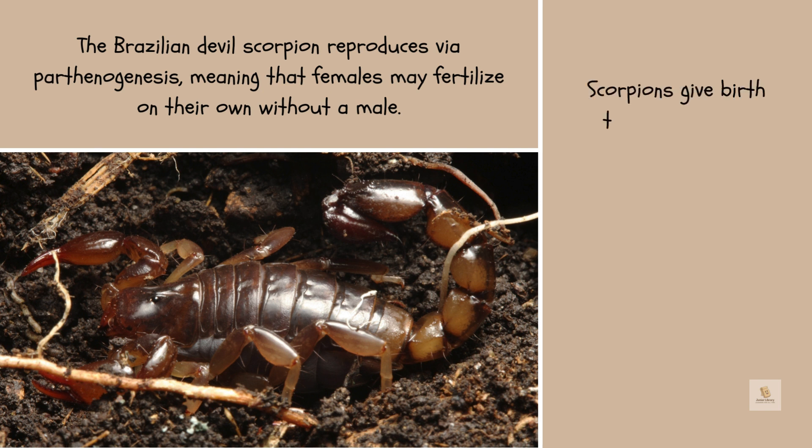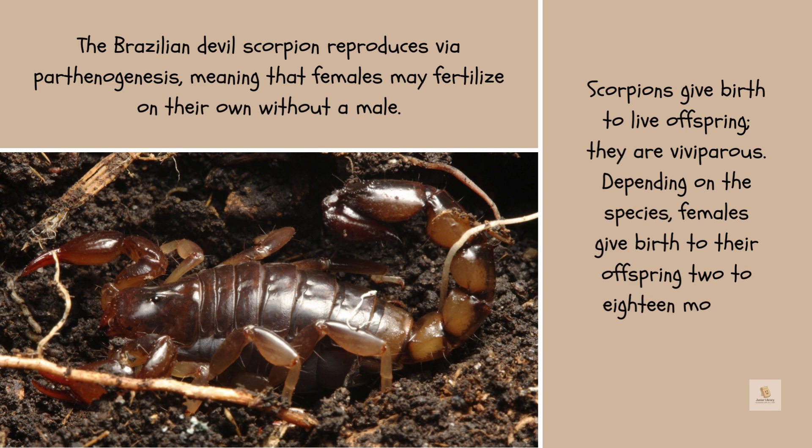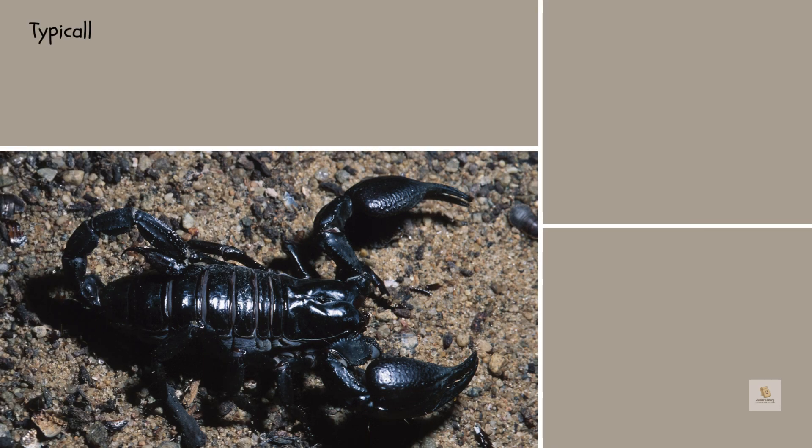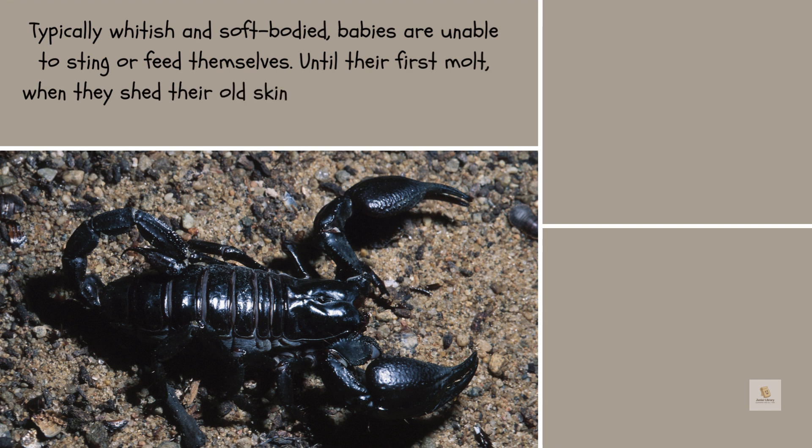The Brazilian devil scorpion reproduces via parthenogenesis, meaning that females may fertilize on their own without a male. Scorpions give birth to live offspring — they are viviparous. Depending on the species, females give birth 2 to 18 months after mating. Newborns are typically whitish and soft-bodied, unable to sting or feed themselves.